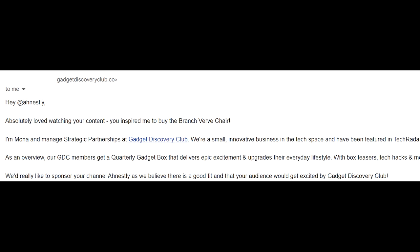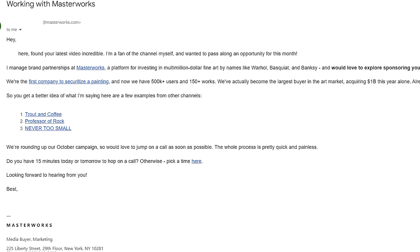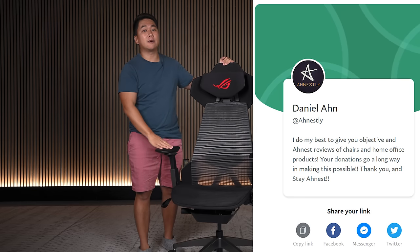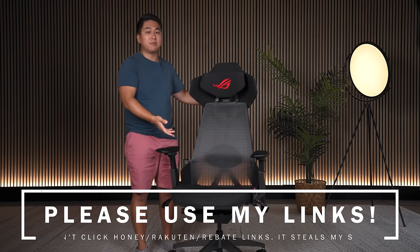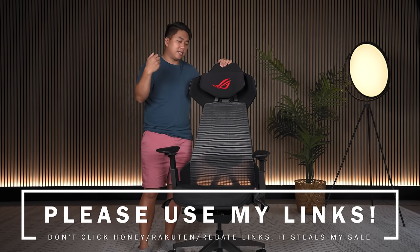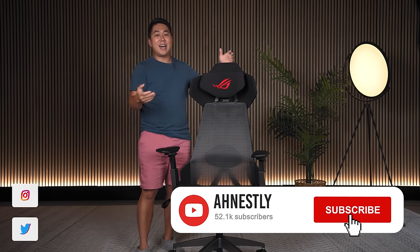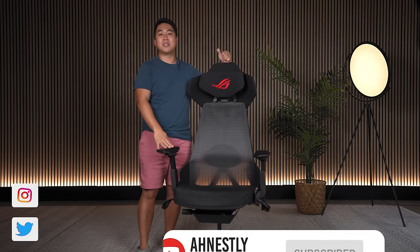This video is sponsored by nobody. A lot of companies reach out trying to sponsor my videos but they're all shady companies that I don't want to put on you guys. So if you want to buy me a beer or donate to the channel, I'll leave my PayPal link down below. If any of my affiliate links work for this chair once it's in stock, please use them — but please avoid using Honey or Rakuten because they will steal my sale. I really appreciate it.